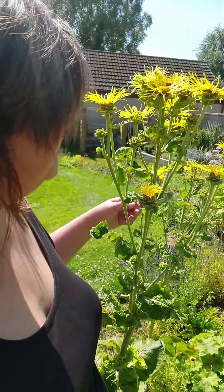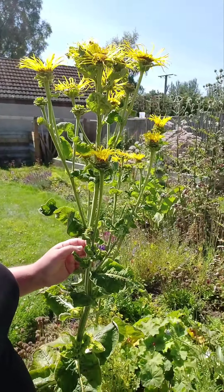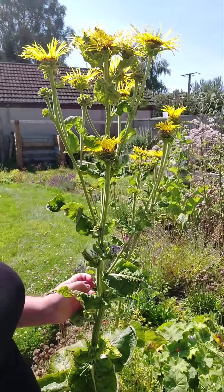Here we are beside the very tall and sunny elecampane. It grows on these really beautiful tall stems with these huge leaves. In Scotland it almost looks kind of jungle-like or tropical.